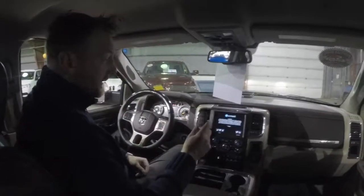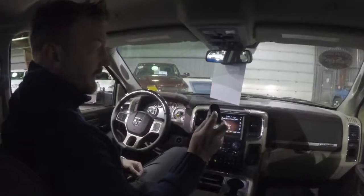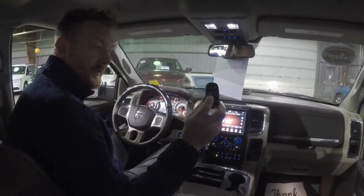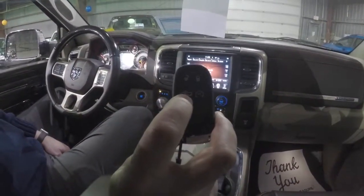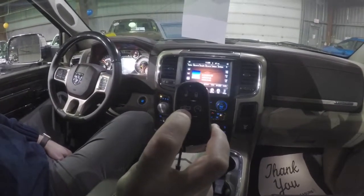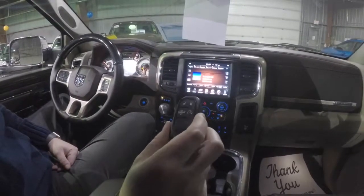Now we're inside the truck. One of the features I wanted to go through is the air ride suspension. You can actually lower it by pressing this button twice, and it makes it easier for people to get into the truck. Then as you start driving, it will auto-adjust back to a normal height for you.